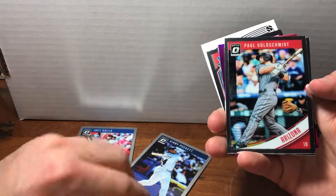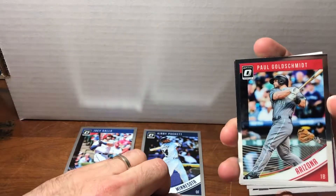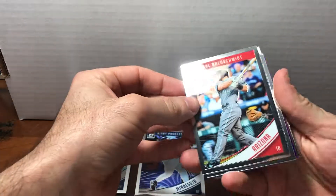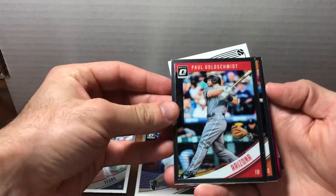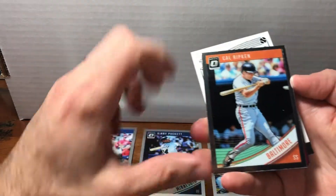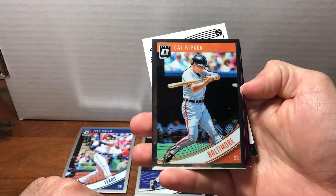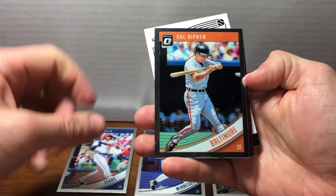We've got a nice Paul Goldschmidt here. I'm trying to determine if any of these are refractors — they're all shiny. I see some kind of purple parallel back there. And there's another — I don't know if you can call it a throwback, but that's an awesome image of Cal Ripken, just locked in on that ball.